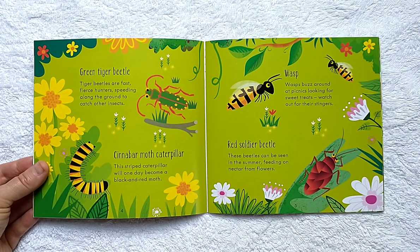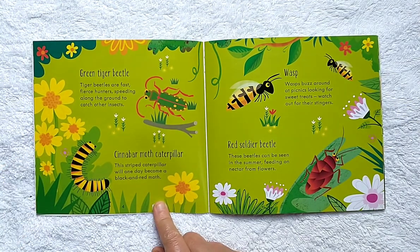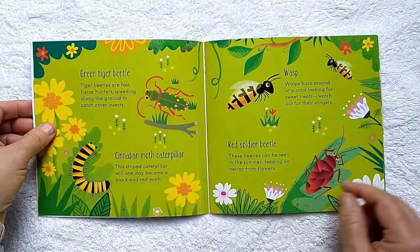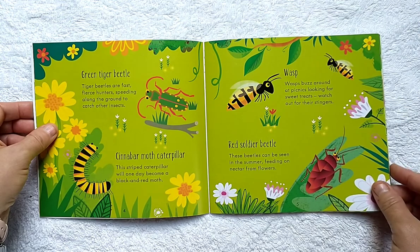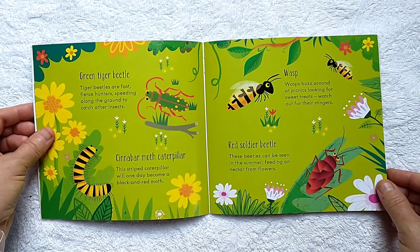Tiger beetles are fast fierce hunters, speeding along the ground to catch other insects. Cinnabar Moth Caterpillar: this striped caterpillar will one day become a black and red moth. Wasp: wasps buzz around at picnics looking for sweet treats.